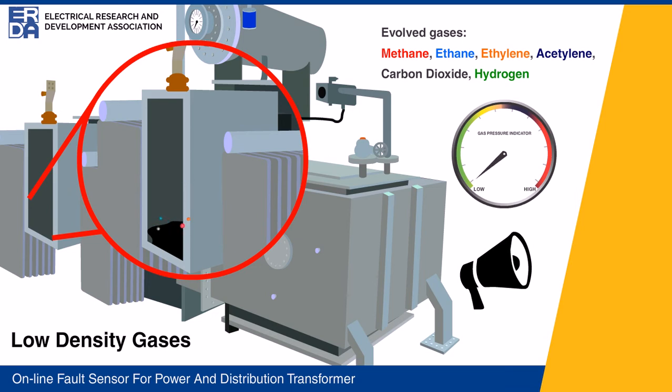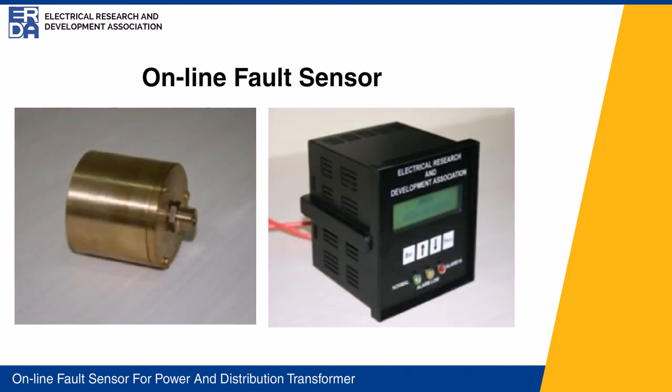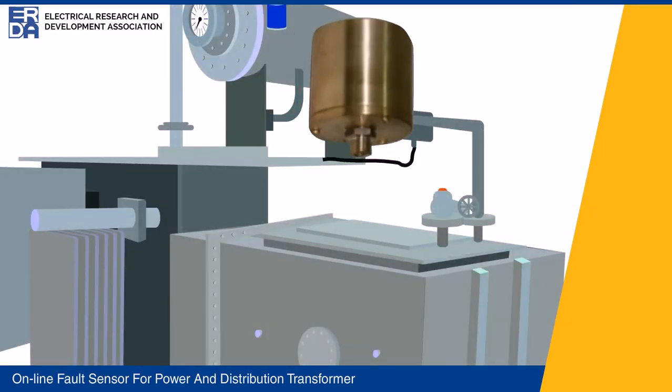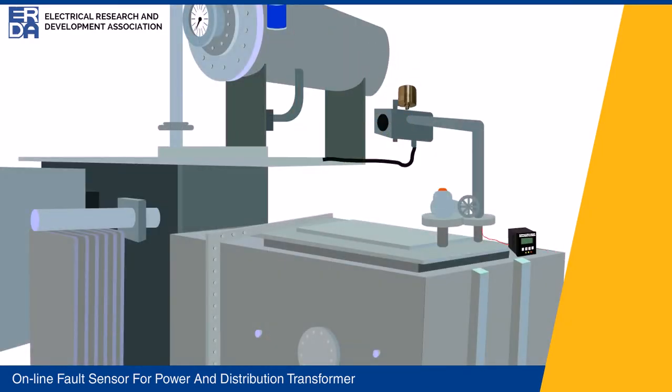ERDA's new technology to sense internal faults in a transformer is the online fault sensor. This technology is suitable for both power transformers and distribution transformers. In power transformers, this sensor is directly mounted on the air vent port of the Buchholz relay. In distribution transformers, this sensor is mounted on top of the conservator.